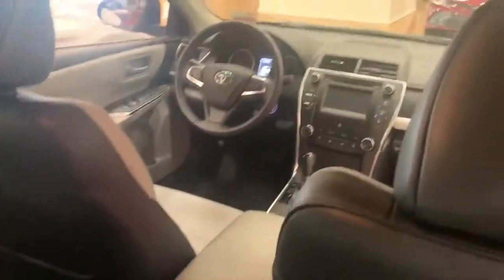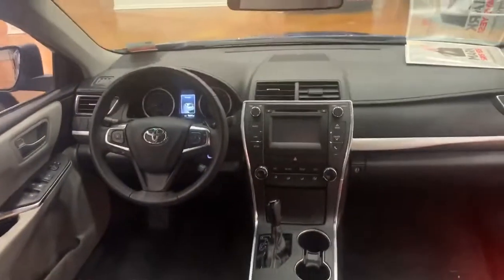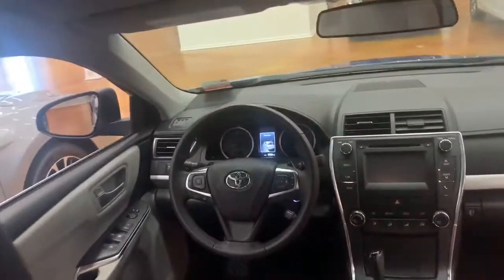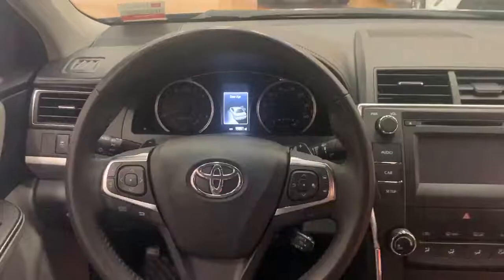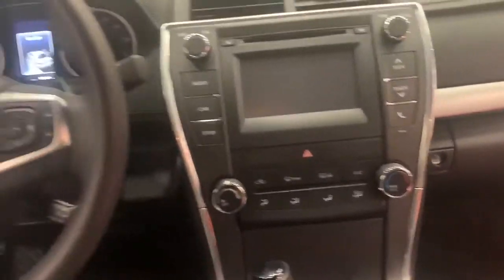It has a cloth and leather trimming to the seats. It comes with a backup camera, cruise control, and Bluetooth of course.